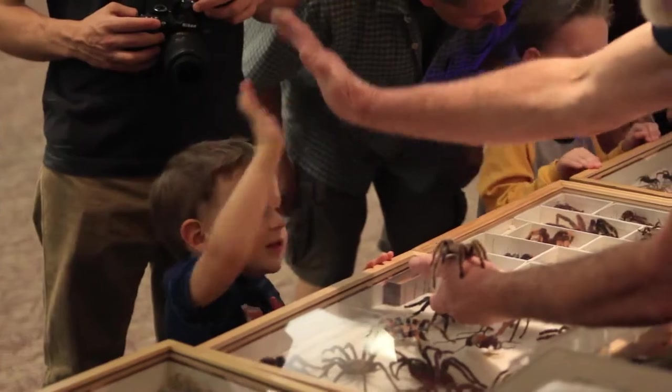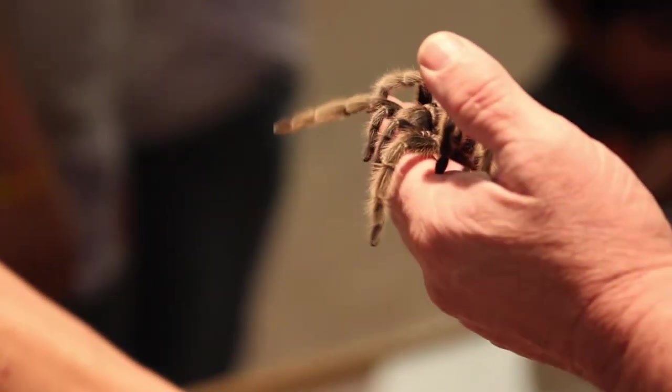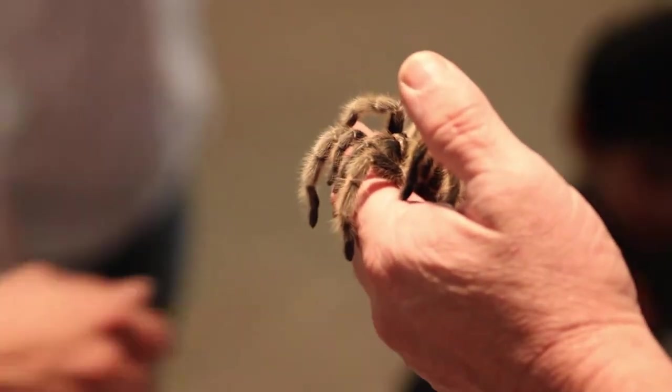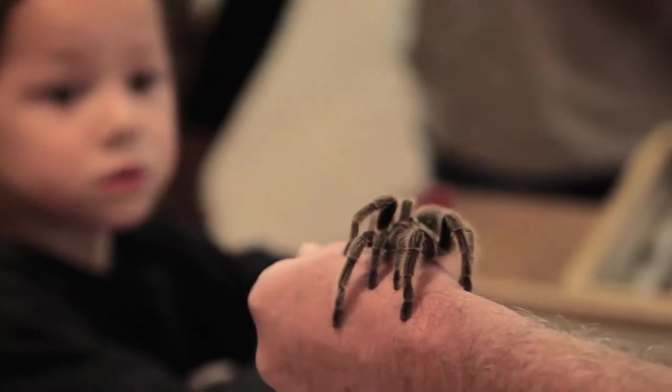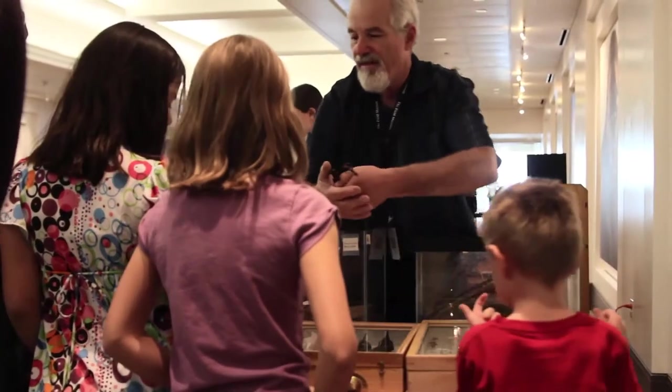I usually personally interact with between 35,000 and 40,000 people each year. If I can influence one child out of every couple of times I go out and do a program to become a scientist, I think I've been really successful.